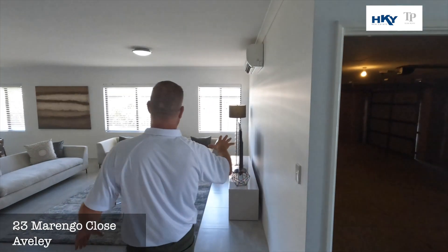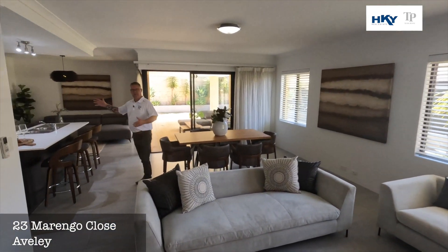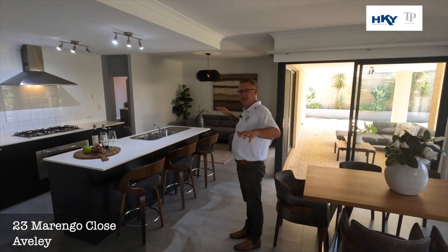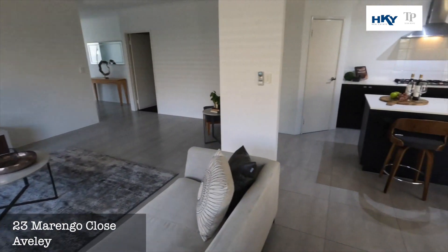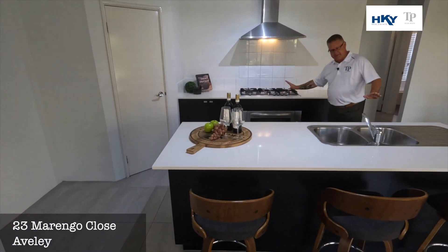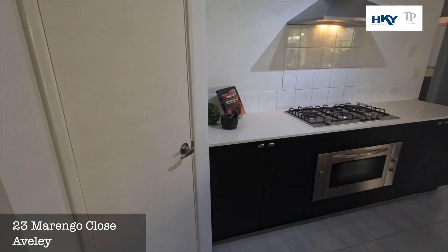Expansive open floor plan — if you pop around this way, we've got this other living area here, so you could have this set up in many different ways. If you've got a pool table, that would accommodate definitely. Nice size kitchen with stainless steel appliances at 900, stone bench tops, and a double fridge recess.